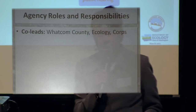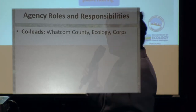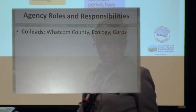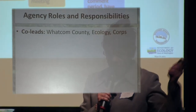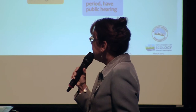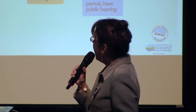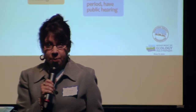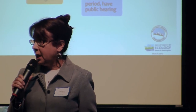Let's talk about the key agencies involved with the NEPA-SEPA process. There are co-leads — three of us at the federal, state, and local level. I have never worked on a project that had three co-leads, which tells you how unique this project is. The co-leads are Whatcom County, the Department of Ecology — my agency, a state agency — and the Corps of Engineers. Whatcom is the lead on SEPA. The Corps has NEPA responsibilities. Whatcom County asked the Department of Ecology and the state to be co-leads, and we agreed.